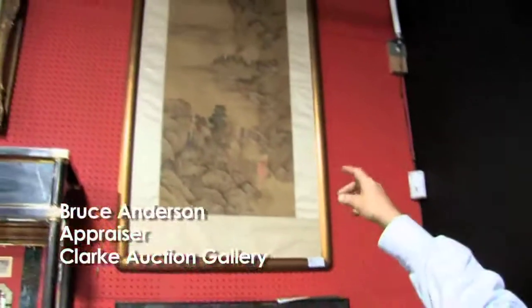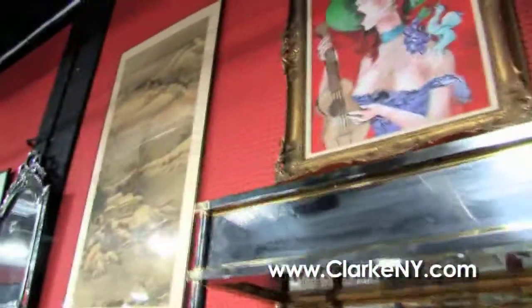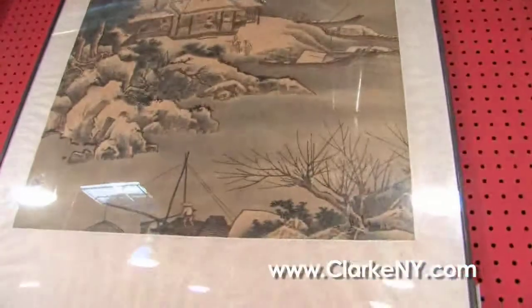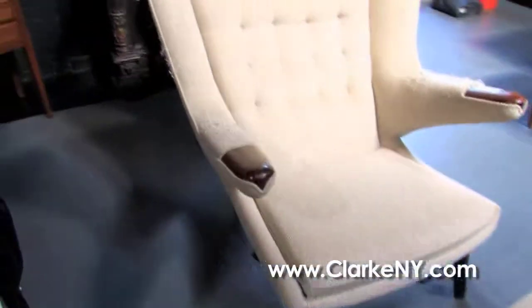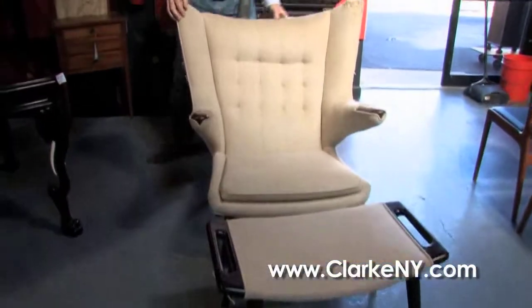Thanks Ron. We'll continue our video walkthrough here with a pair of Chinese antique ink wash landscape drawings. It's hard to see the beautiful detail under the glare glass, but they're good antique signed drawings with collector seals on them. Also a very desirable Hans Wegner Papa Bear chair and ottoman — these are very sought after in today's market.